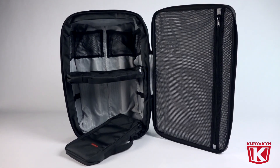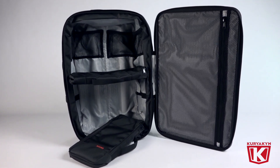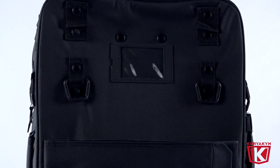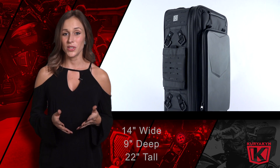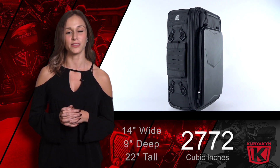Take a look at the adjustable shelf and packing cubes for personalized interior organization options to suit your travel needs. For those smaller items, you'll notice several easy-access stash pockets with a rear window for easy identification. The Excursion XW Arsenal bag measures in at 14 inches wide by 9 inches deep by 22 inches high and has 2,772 total cubic inches of space to work with.